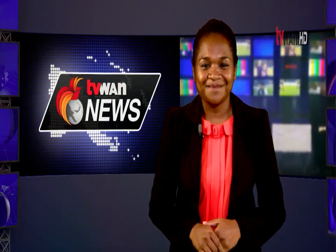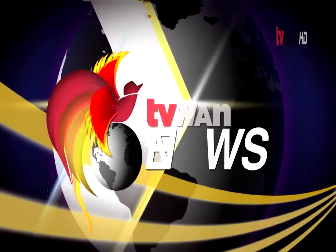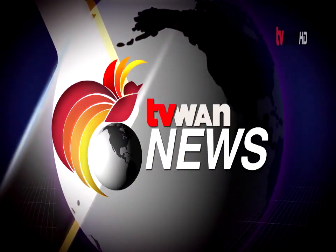This is TV1 News. Among stories after the break: oil search support for Hela Province and road infrastructure for the Autonomous Region of Bougainville. Welcome back, you're with TV1 News.